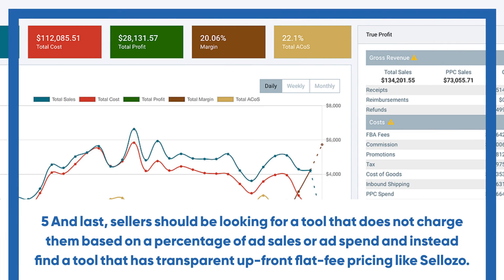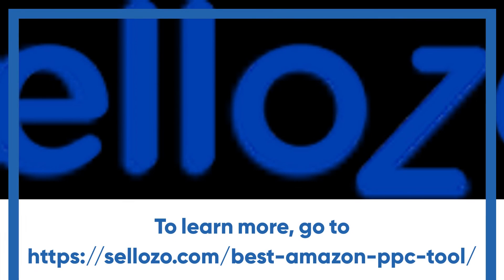Number five and last, sellers should be looking for a tool that does not charge them based on a percentage of ad sales or ad spend, and instead find a tool that has transparent, upfront flat fee pricing, like Sayozo. The article is available at https://sayozo.com/best-amazon-ppc-tool/